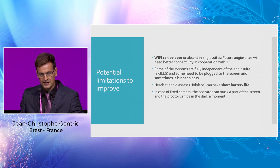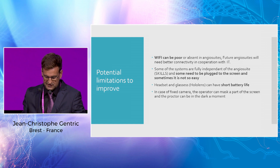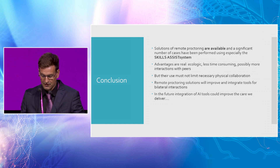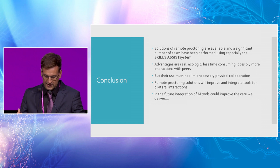Another potential future direction is remote intervention using robots — a recent article describes remote robotic endovascular thrombectomy for acute ischemic stroke, with many similarities to remote proctoring cockpits. Limitations to address include poor or absent Wi-Fi in angio suites — future suites will need better connectivity in cooperation with IT. Some systems are fully independent of the angio suite; others need to be plugged into the screen, which can be difficult. HoloLens glasses can have short battery life issues. In conclusion, remote proctoring solutions are available, a significant number of cases have been performed using the Skill Assist, and advantages are real in terms of ecology, time, and peer interaction — though physical collaboration must not be replaced.